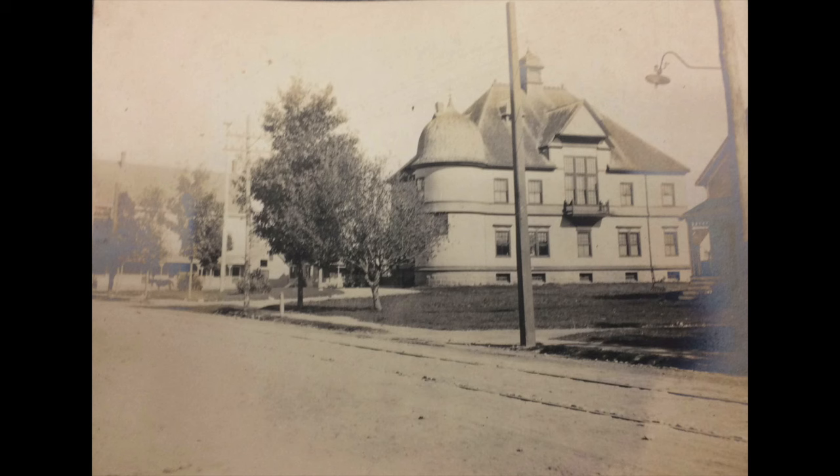Now we move a little bit down on South Main Street, and this is the original Town Hall, which unfortunately is long gone. But you can see the beauty of the building.